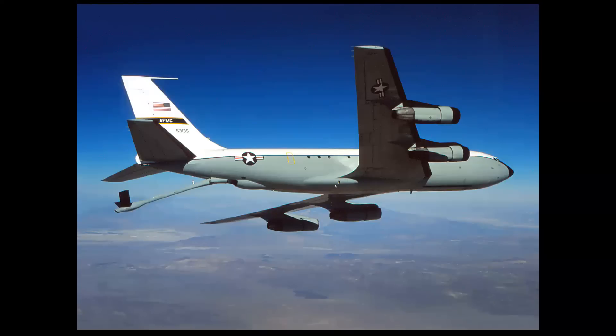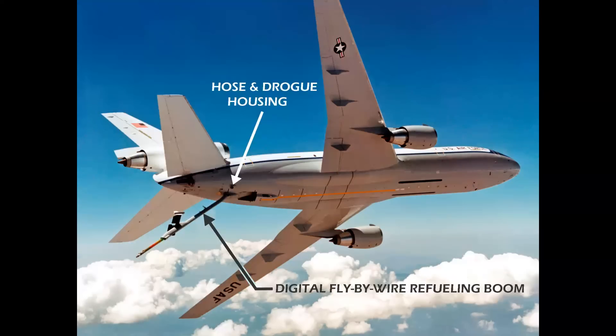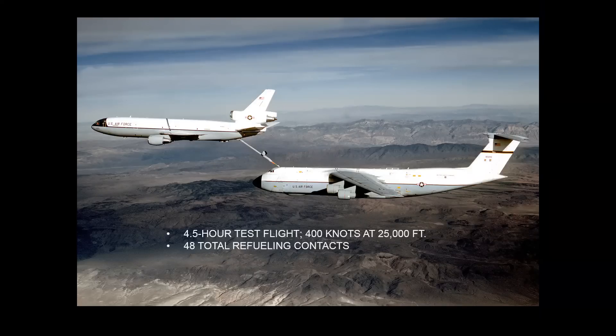I'd like to show a comparison of the KC-10 versus the KC-135. The KC-10 had a number of very interesting features, among them a retractable hose-and-drogue housing for U.S. Navy and foreign aircraft. The main boom was a digital fly-by-wire refueling boom with twice the offload capacity of the KC-135. This size comparison photo of the KC-10 and the C-5 was taken during a four-and-a-half-hour test flight at Edwards Air Force Base, operating at speeds up to 400 knots and altitudes up to 25,000 feet, during which 48 total refueling contacts were made.